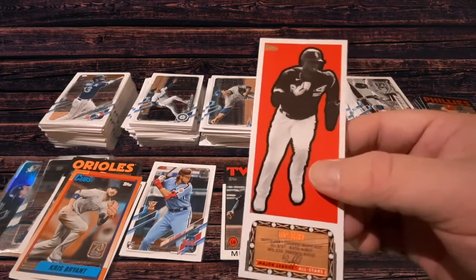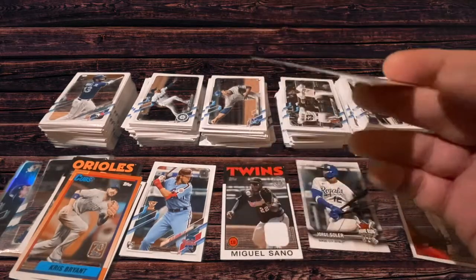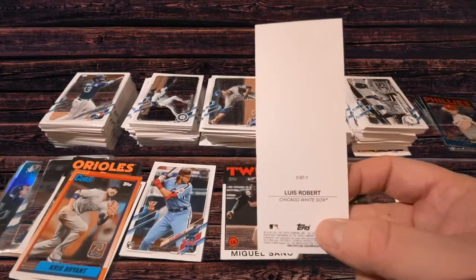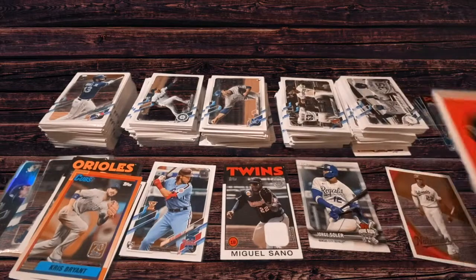The Luis Robert box topper — I think this one's actually really, really cool. I couldn't imagine myself trading this. I'll have to find a special container for this one. I think that's really cool.